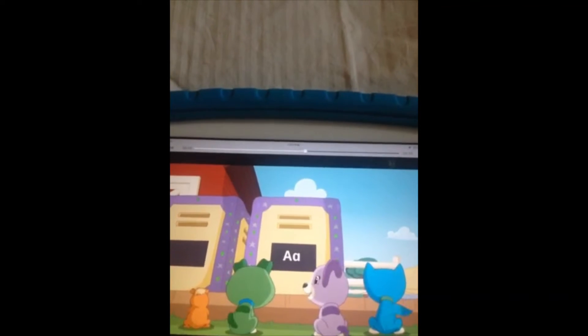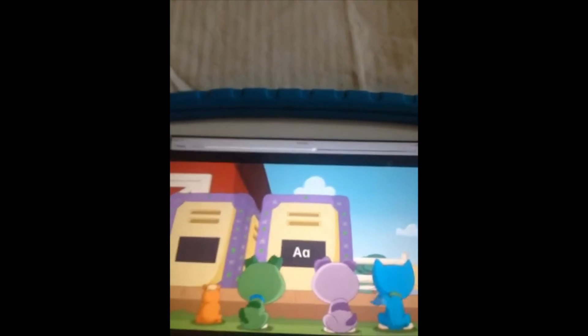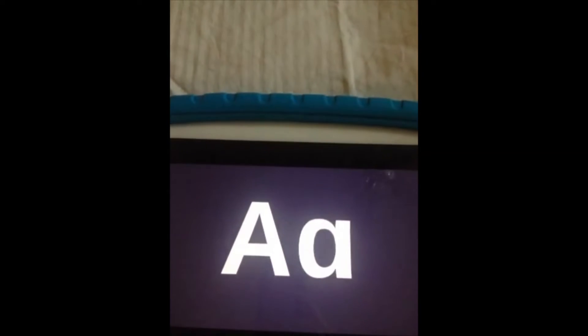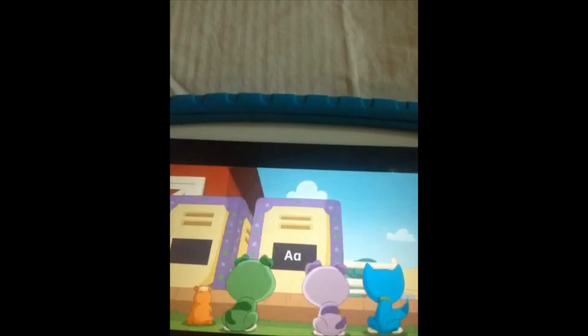The A makes the A sound. The name of the animal inside must start with the letter A. Let's give it a try! Okie dokie.